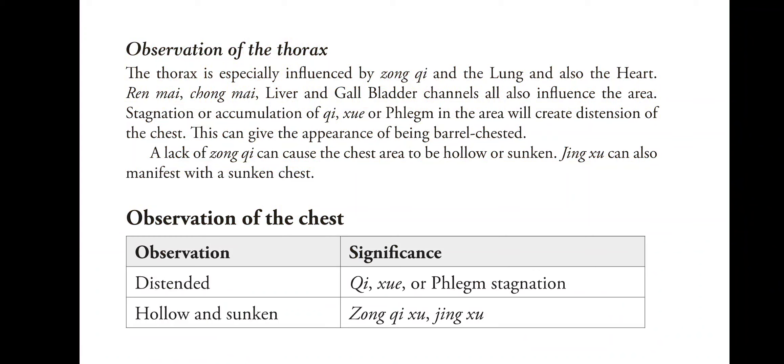So if the chest is distended, that's chi, blood or phlegm stagnation. And if it's hollow and sunken, that's zong chi deficiency and jing deficiency.